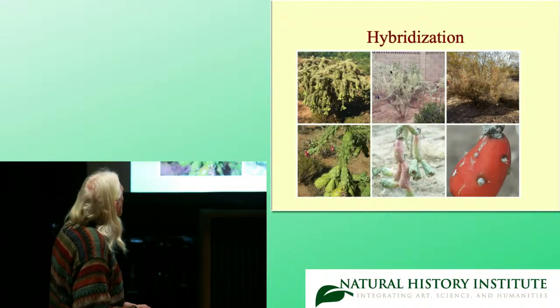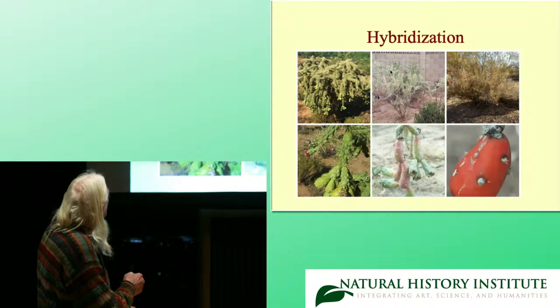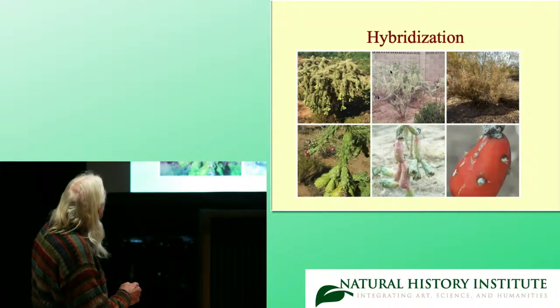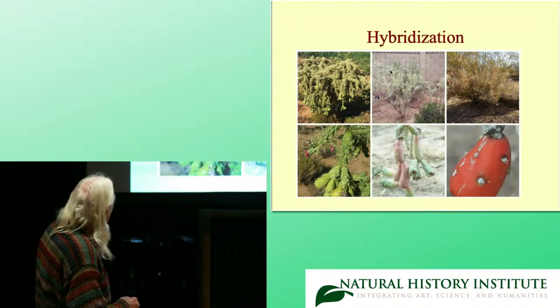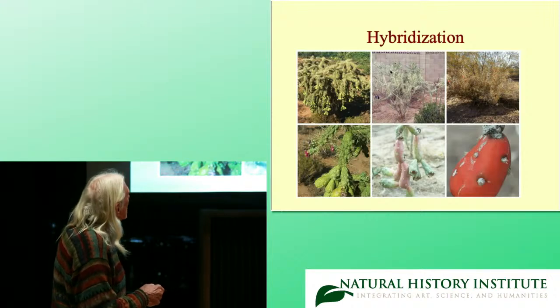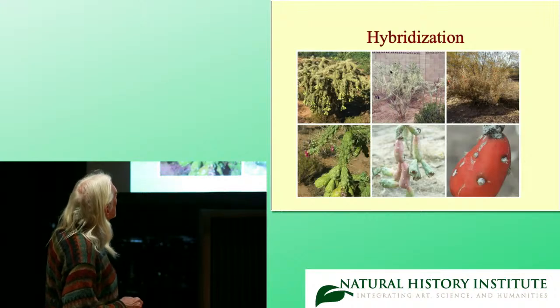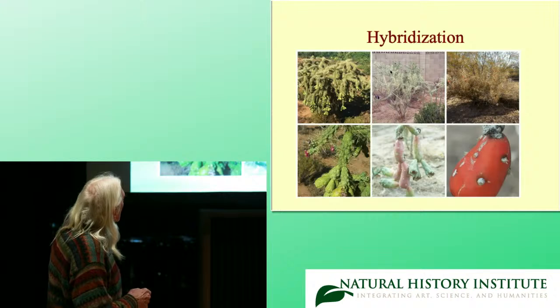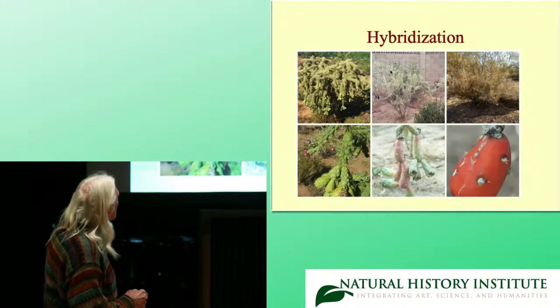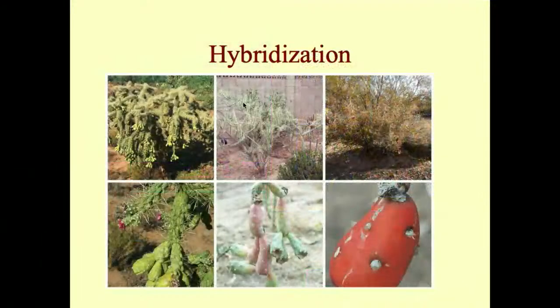This is one of my favorite ones — the chain fruit cholla, Cylindropuntia fulgida. It has these strange fruits that proliferate and form chains. This is the Christmas cholla, which has very thin stems and fruits that are spineless, smooth, and red. My neighbor comes over and picks these off my plants and cooks them up — I've never tasted them myself. And then the hybrid has intermediate stem morphology and these very strange chaining fruits that are somewhat similar to the Christmas cholla.